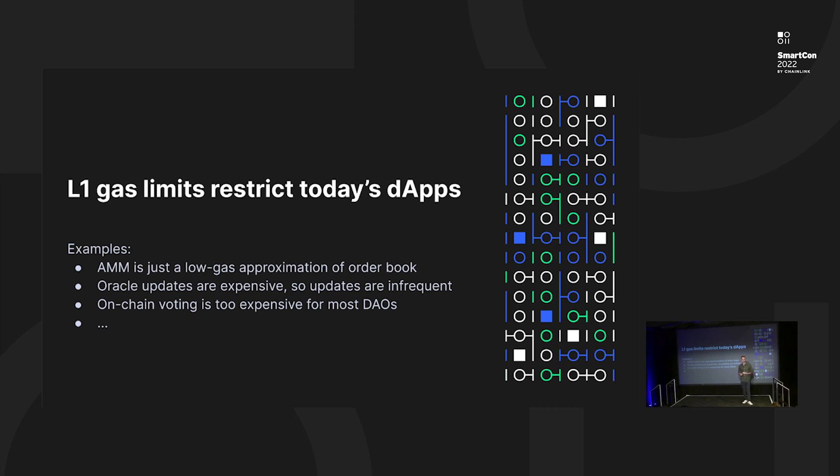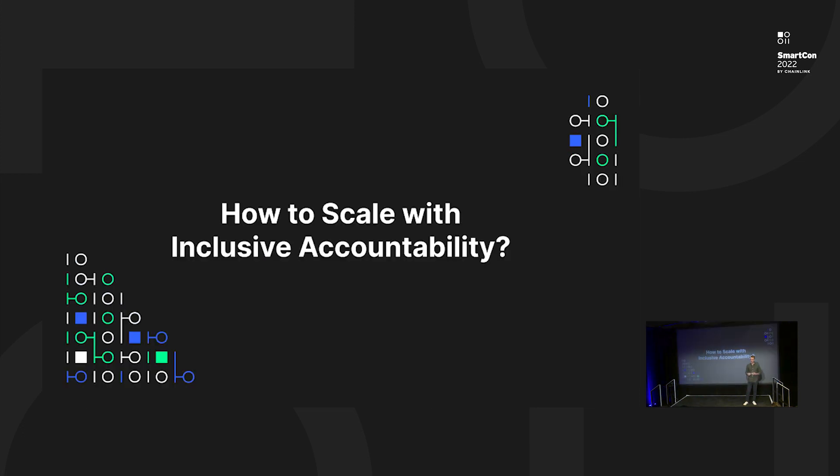In the field of oracles, updates are quite expensive, so developers have to deal with low-frequency updates and limited data sets. In the area of DAOs, most DAOs actually do not bring their voting on-chain because it's quite costly. We can continue with this list on and on. For all of those reasons, the task of scaling blockchain is quite obviously deserving.